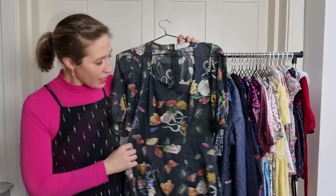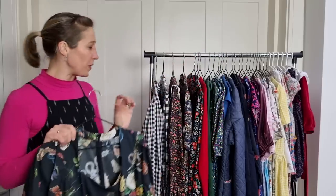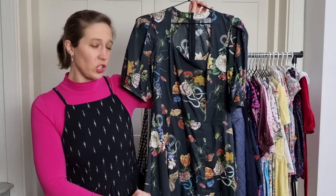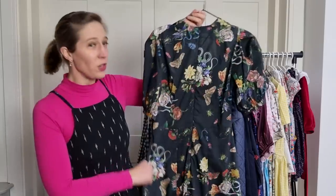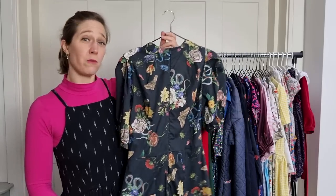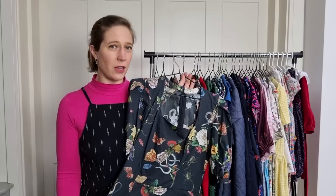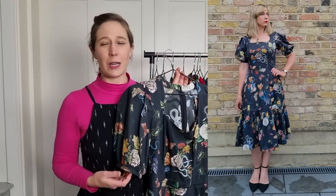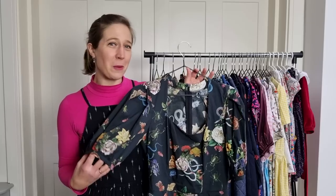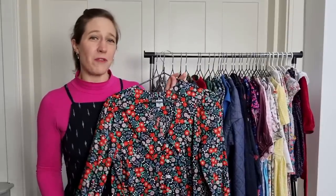This next make was a pattern hack — I chopped the Deborah blouse by Vicky Sews at my natural waist, extended the waistband portion of the Jessica skirt, and added a ruffle at the bottom, using a beautiful Lady McElroy cotton lawn called Cobra Corsage from Minerva. I absolutely love this dress. I wore it when my husband and I went to the theatre for our wedding anniversary in late summer, and I'm hoping to get more wear out of it in 2022.